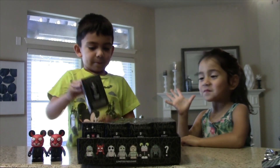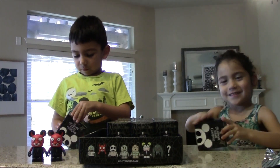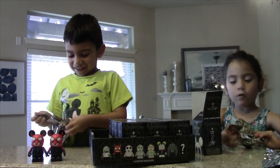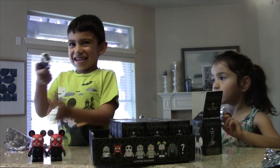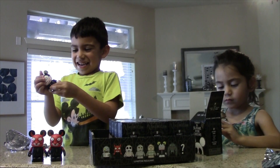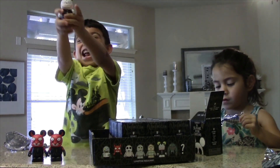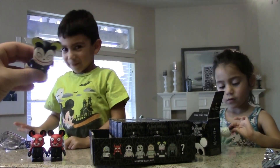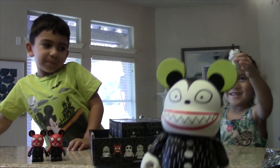Go ahead, open the next one guys. I see black. We got the teddy. A scary teddy! Scary teddy is one of our favorites, when he flies through the air.